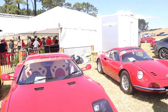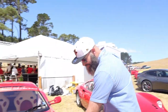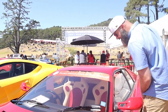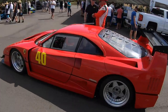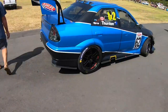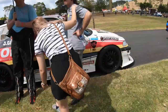I think that's the 512M. Nailed it! 512M. The reason I know that is because the Testarossa had pop-up headlights and this has flush-mounted headlights. Gated 5-speed. And look at the rear end on her.